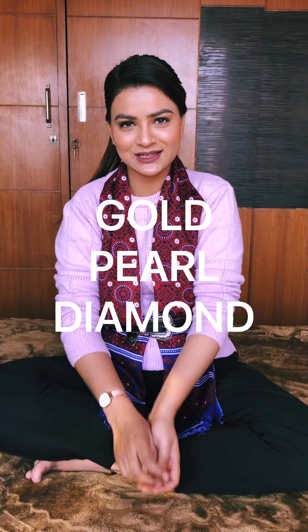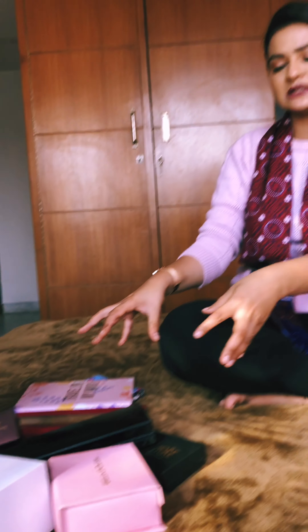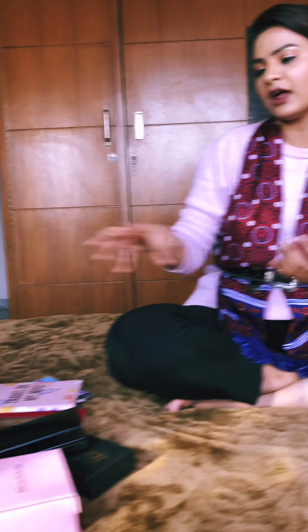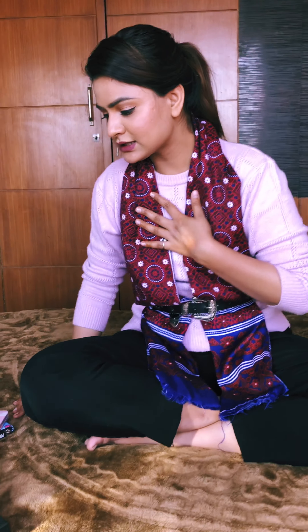Hi guys, welcome to my IGTV once again, and thank you so much for showing so much love in my last IGTV video. I really hope you all liked everything I showed you — the Daniel Wellington watch, the ITR, the heels from Charles & Keith, and some other stuff. Now I have for each one of you so many gifts right here. There are a few gifts that were gifted to me and a few things I bought for myself.